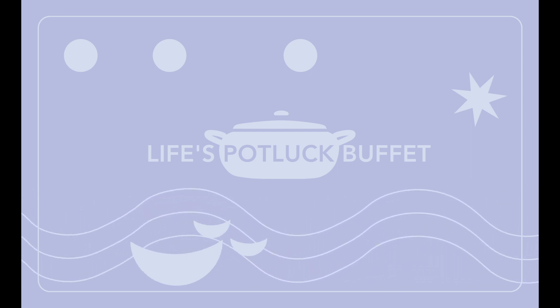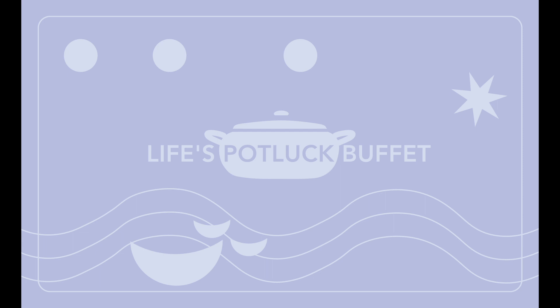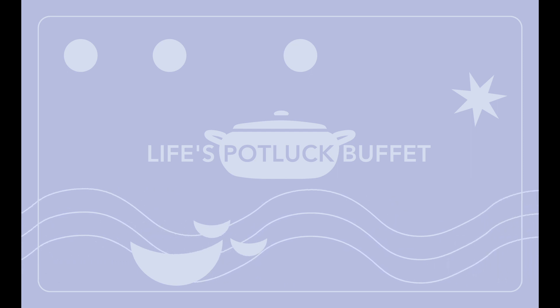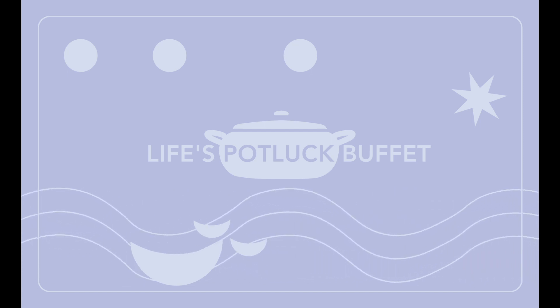Friendly Floatees helped solve some mysteries themselves, because some scientists in Washington who tracked flotsam — and flotsam, for those of you who are not familiar with the term, flotsam is stuff that has fallen off of ships.